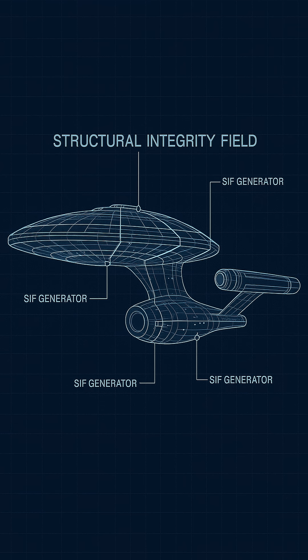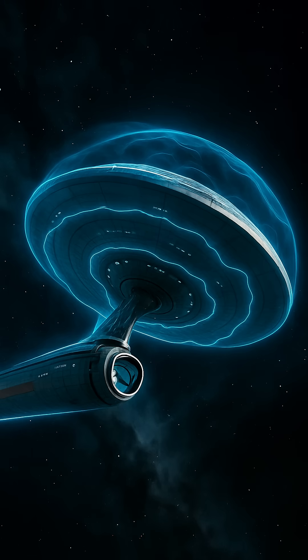SIFs operate by reinforcing molecular bonds at critical junctions using a distributed network of force field generators embedded throughout the ship's hull and interior framework. These fields dynamically adjust based on sensor feedback to compensate for changing load conditions.